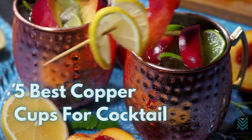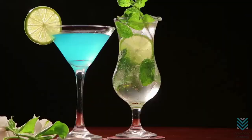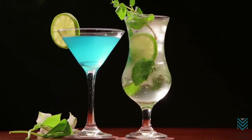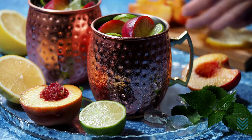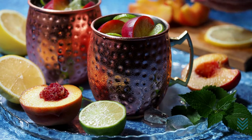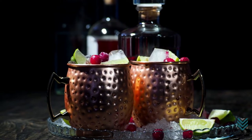5 Best Copper Cups for Cocktails. You know what's cool? Drinks. And you know what's cooler than drinks? Copper cups for cocktails. We are going to show you these top 5 most popular copper cups. These are perfect for any drink with a little bit of ice or a nice cold beverage.